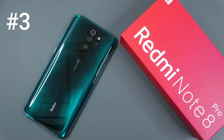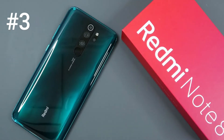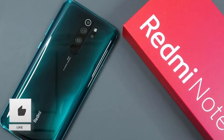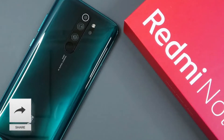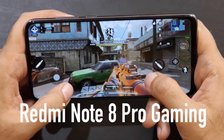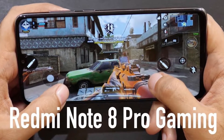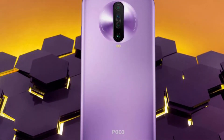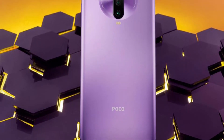Number 3, Redmi Note 8 Pro. This smartphone is the first ever smartphone in India powered by the MediaTek Helio G90T chipset, which is specially designed for gaming purposes and could make the grand comeback of MediaTek in the segment. The Redmi Note series is considered very important for the Xiaomi brand, and Xiaomi has changed the design of smartphones in this series. This chipset plus some other specifications together make the Redmi Note 8 Pro one of the best budget smartphones for gaming.